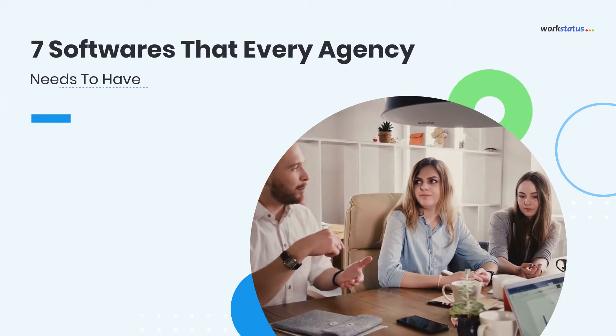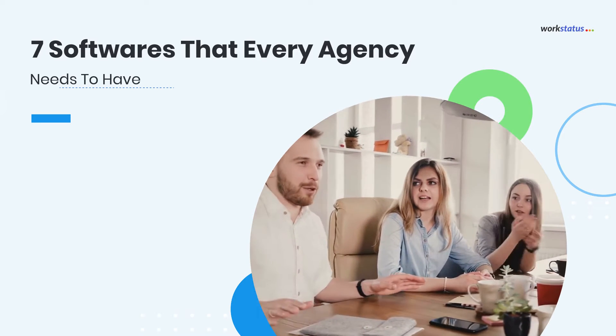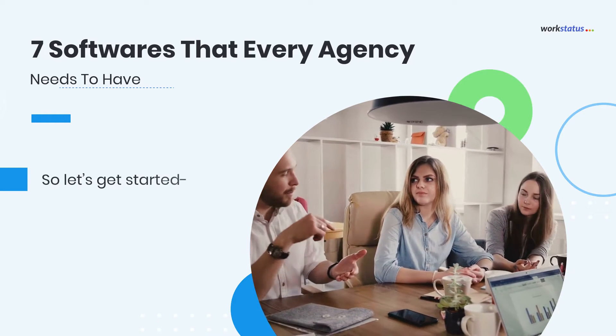Hi agency folks! Let's explore 7 softwares that every agency must have. Why, if you ask? Because implementing the right tool can make your life a heaven on earth. No kidding, tried and tested.